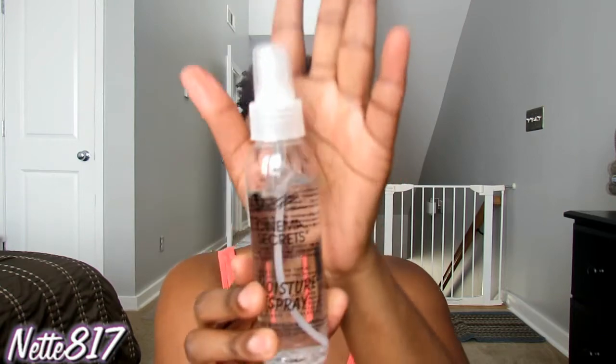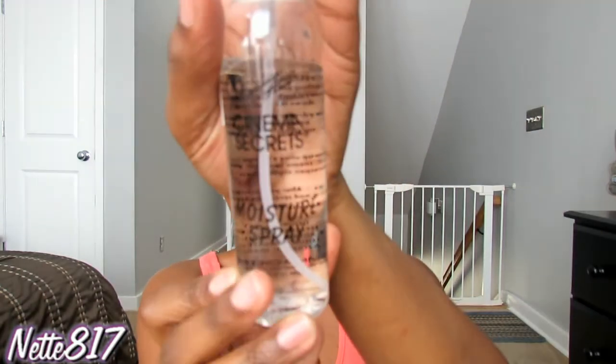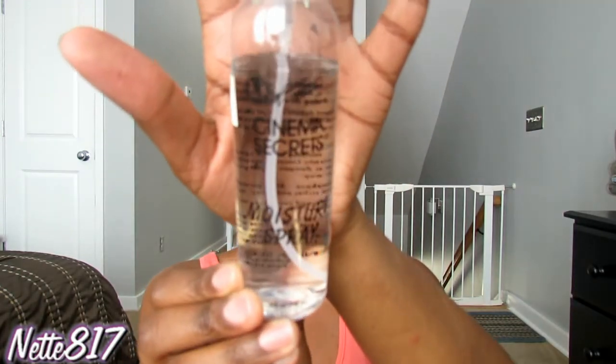Finally, my last item from NorCosco is the Cinema Secrets Moisture Spray. I was just looking around and saw it, decided to try it out, and I really like this. It retails for $10 and you get four ounces. It's kind of like your Fix Plus — you just spray it on, it makes your face not look so powdery, brings life back to your face, and moisturizes the skin. I've definitely been enjoying this.